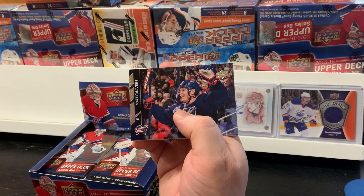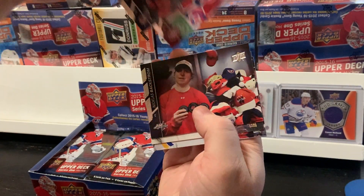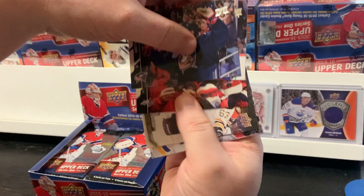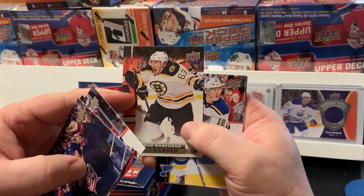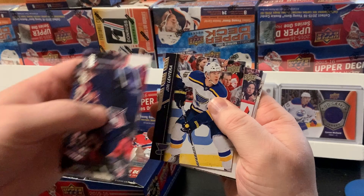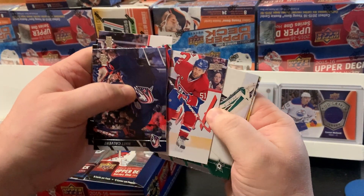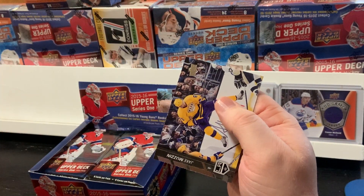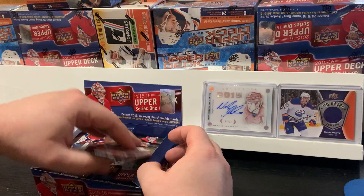Next pack: Matt Culvert, Thomas Plakanik, Nicholas Backstrom — that's a pretty cool looking card. We got a UD Canvas card of Brad Marchand. Jere Lettinen, David D'Arne, Kari Lettinen, and Jake Muzzin.